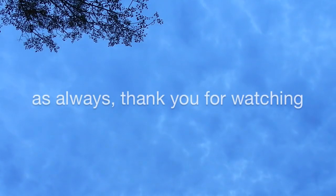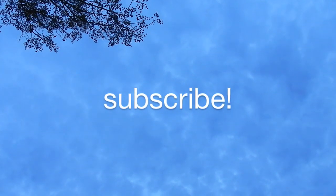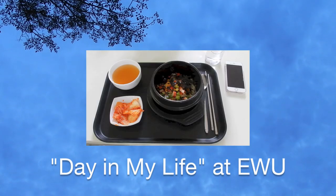My next video will be touring my new room. I'll have more Ewha videos, like where to eat on campus, and more Korea vlogs coming in the future. Thanks for sticking around and watching - if you even watched this far, thank you, you're the real MVP. Thank you guys so much. See you next time!